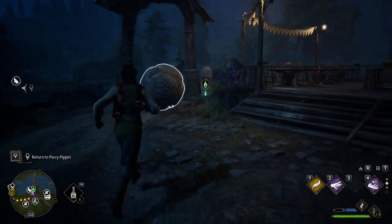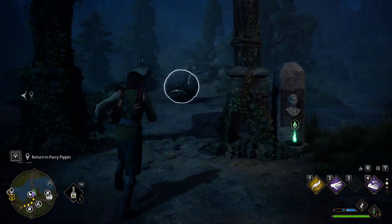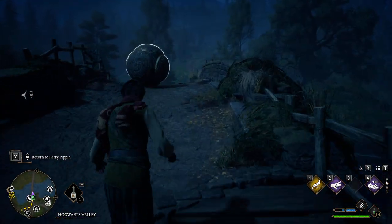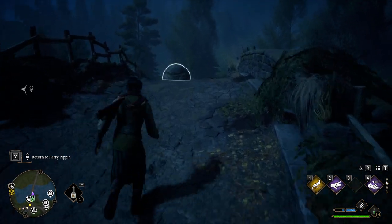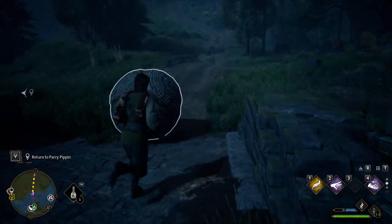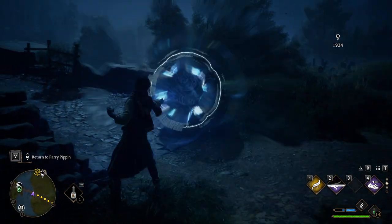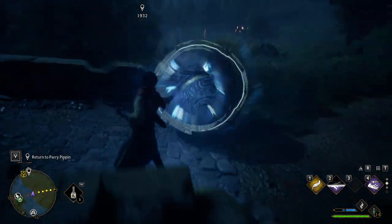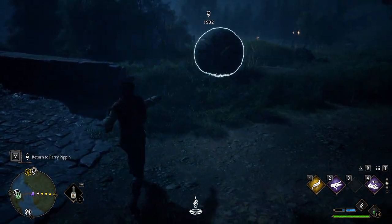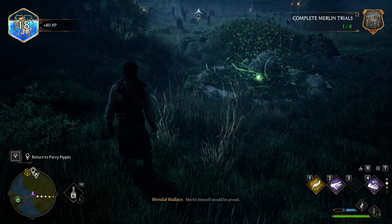You see her? Just leave her hair. Yes! Yes! Yes! Get the pulse on. Come on. Nylon himself would be proud.